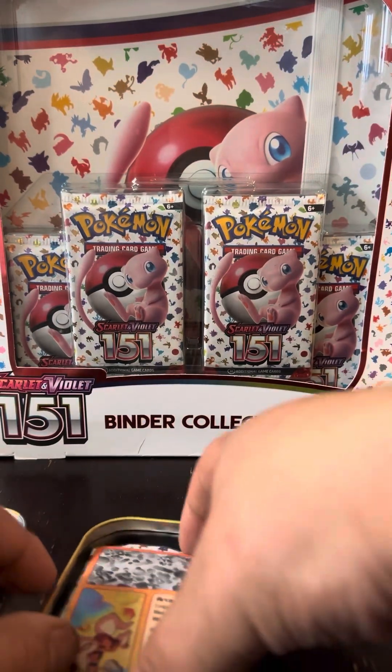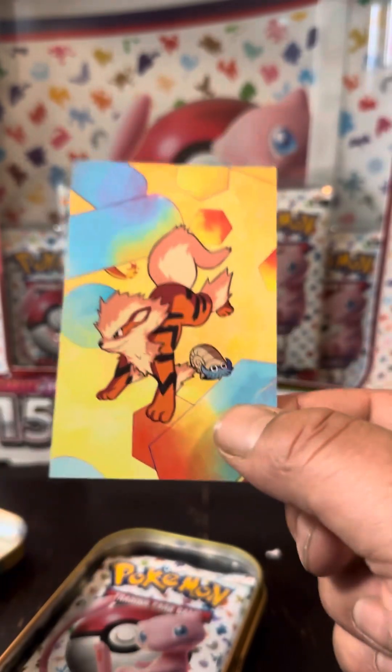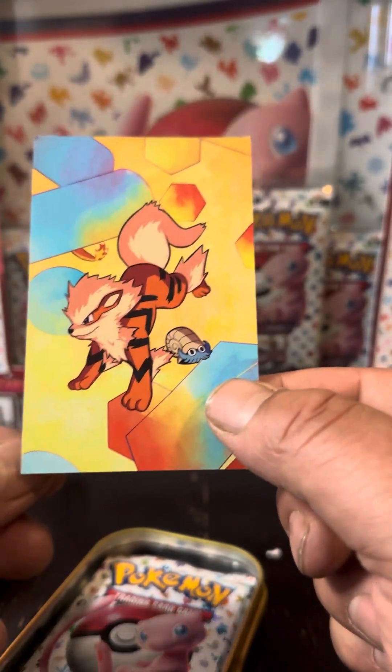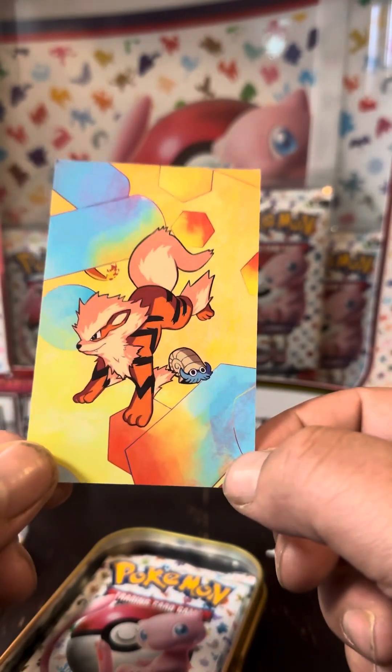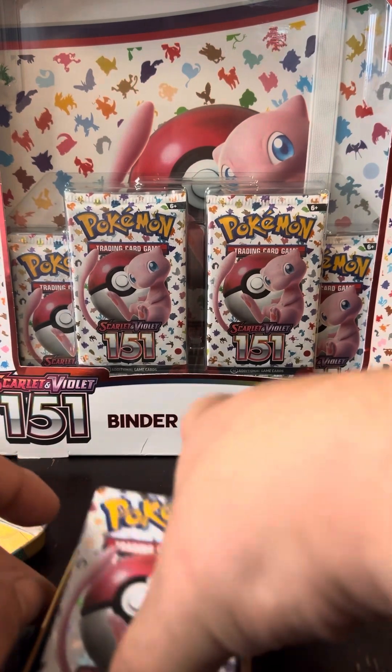We got the fire one, and the artwork we got is Arcanine — one of my favorites. I actually have him as my partner on Pokemon Go, and I just reached, I believe, all the 100% artworks and got the little badge on his chest.